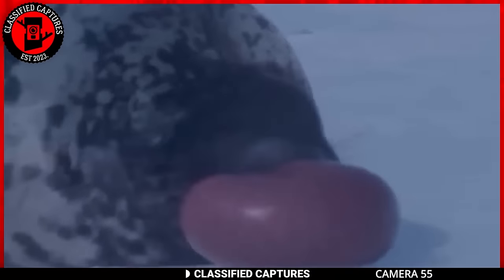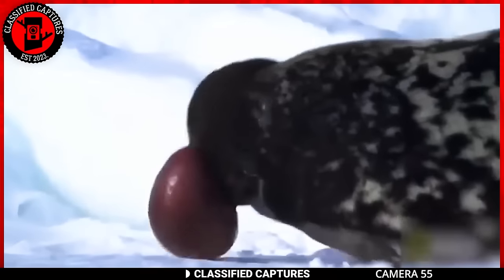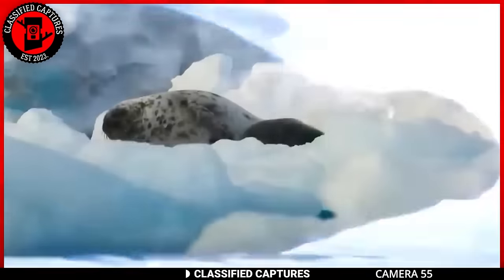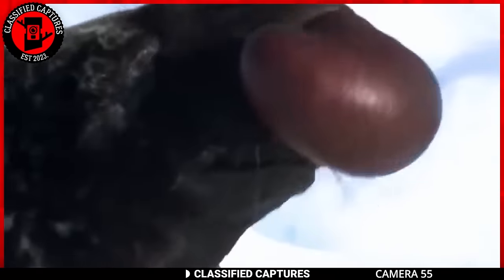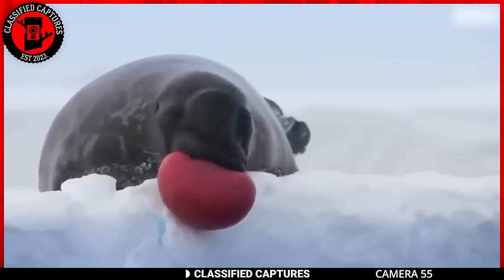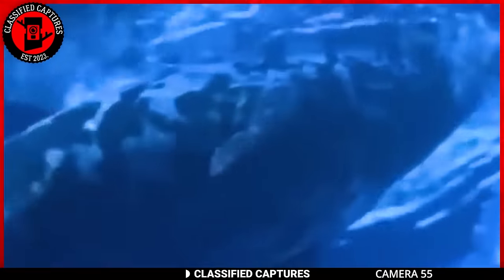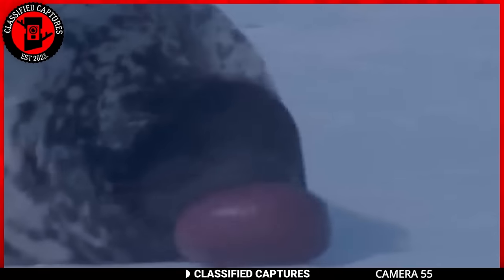If I didn't know any better, I would assume that this is a seal chewing gum, but it's an actual species called the hooded seal. Hooded seals are indeed a fascinating and unique species known for their distinct nasal hood that males can inflate — a striking appearance. These seals are well adapted to their cold and challenging environments, primarily found in the Arctic and North Atlantic. Hooded seals are skilled swimmers, spending much of their lives in the ocean and occasionally coming ashore for breeding and molting.